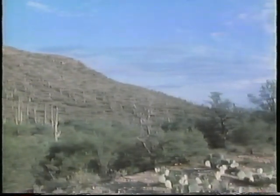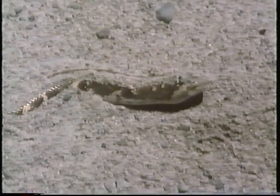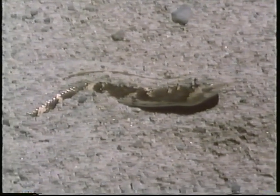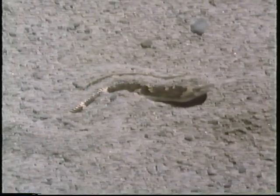Not all animals blend in so well with their background, but that doesn't mean they can't hide. Many animals bury themselves. The Kenyan sand boa buries itself to hide from the birds and mice it hunts. This small African snake will wait for its prey or move to another location where hunting may be better.